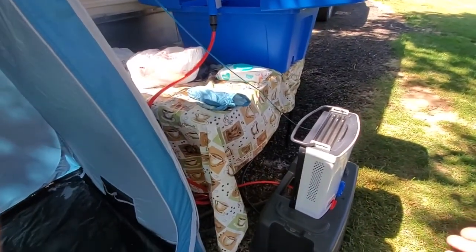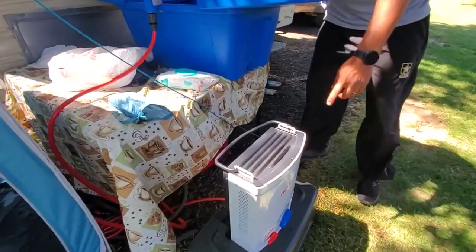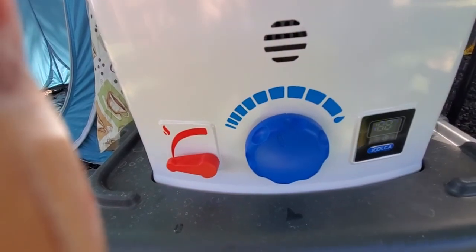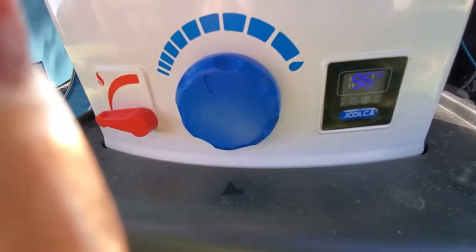It automatically clicks on itself — it's like a little fire burner inside that clicks on. You can hear the noise — it just clicked on. And you can see that the temperature is about 96 degrees.